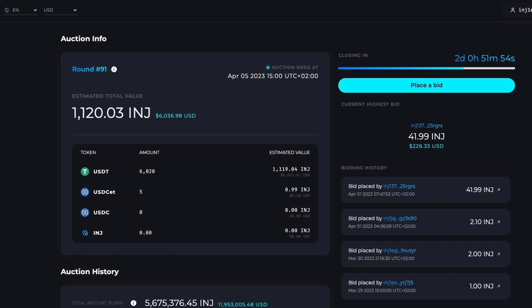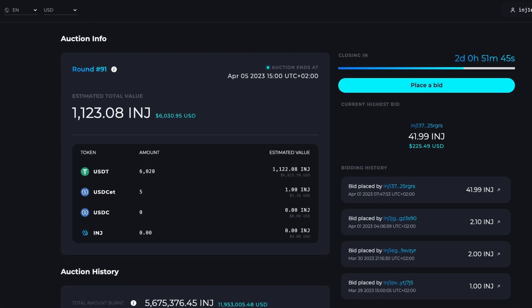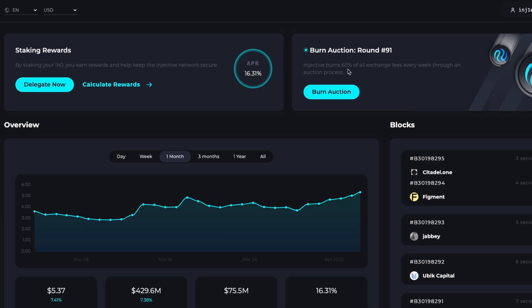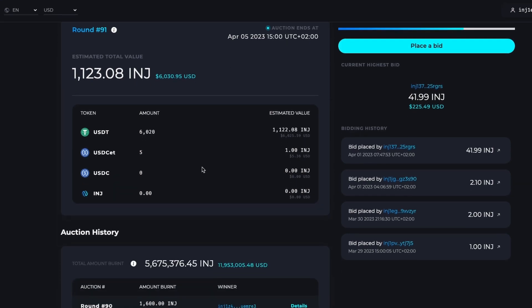There are two core ideas forming the basis of Cascade. First, it is an optimistic rollup — it periodically posts the result of transactions to a settlement layer along with a bounty. If a challenger correctly assesses that the execution was invalid, they receive some or all of the bounty. The settlement layer determines whether a challenge is correct. Second, it is a sovereign rollup — sovereign rollups like Cascade circulate fraud proofs directly to light clients, so even if the majority of Cascade validators become dishonest, an honest minority can maintain chain integrity.